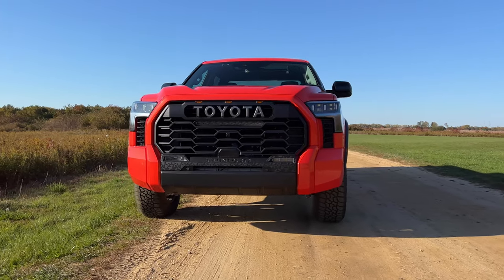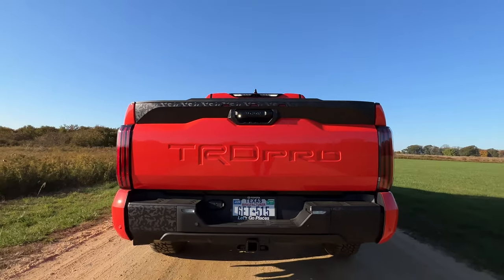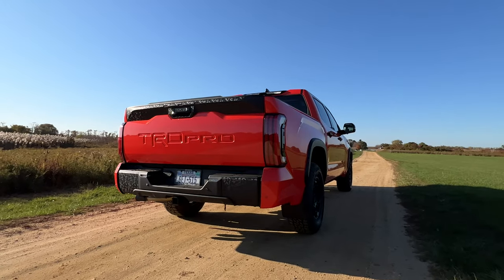I absolutely love the front end of this truck, and very rarely do I care about the rear end design of a pickup, but the new Tundra looks great from the back as well, especially with the giant TRD Pro stamp on the tailgate. That said, while the Tundra TRD Pro may look better than the Ram TRX and the Ford Raptor, it doesn't really compete with those trucks — it doesn't have north of 700 horsepower and it isn't going high-speed desert racing.